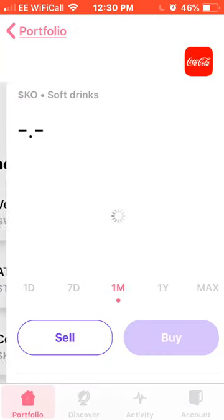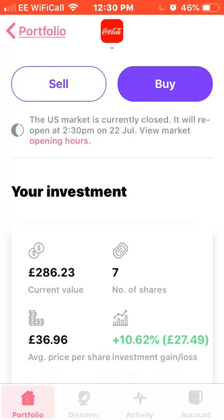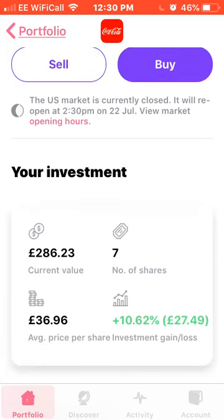Next we have Coca-Cola on the list. This month been a bit up and down. I own seven shares of Coke, average price £36.96, up 10% on these, or about £27.